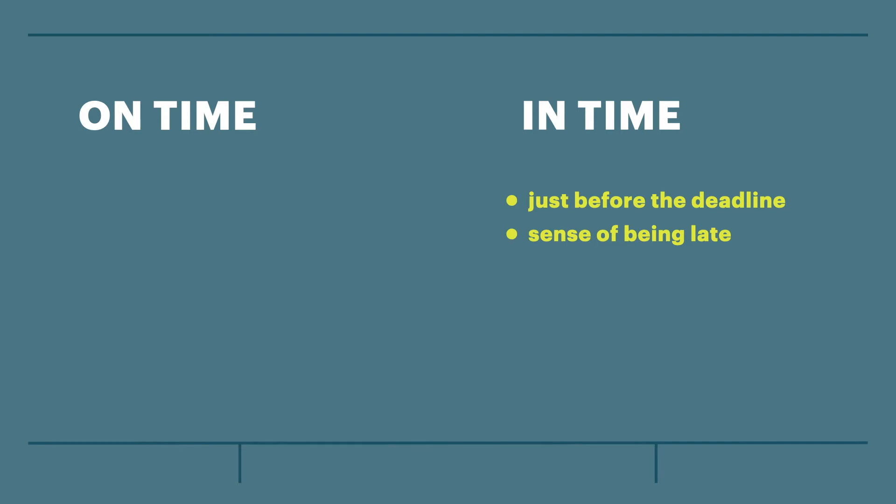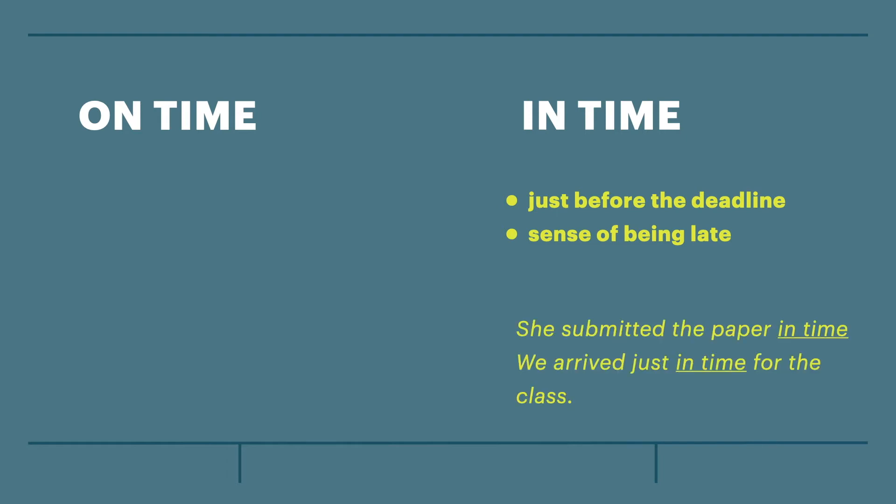In-time means just before the deadline, and it does have this negative sense of being late. For example, she submitted the paper in time. Let's say the paper was due at 11:59pm and she submitted it one or two minutes before the deadline. Which is great, but it's still kind of a stressful situation, to leave it to the very last moment.